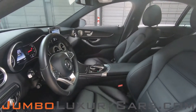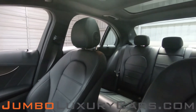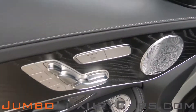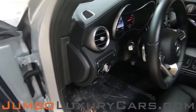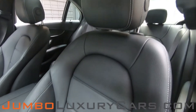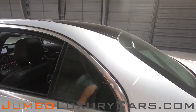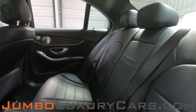Now let's take a look at the interior. All buttons are in excellent condition. Driver's seat is in excellent condition — absolutely no signs of wear and tear. Back seats are in excellent condition as well.